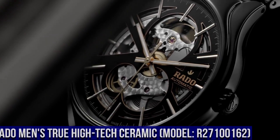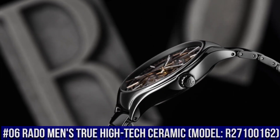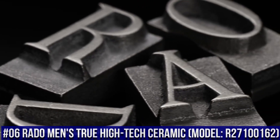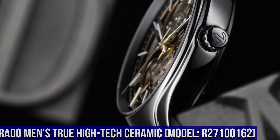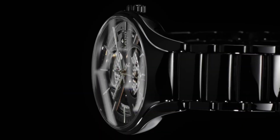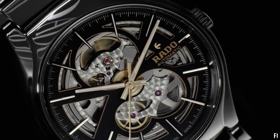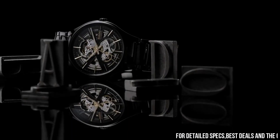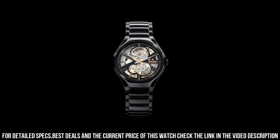Number 6: Rado Men's True High-Tech Ceramic R27100162. With other metal watches they got scratched when worn to work, but with this Rado watch it looks brand new months later. Reimagined for modern wearers, redesigned but reliably and distinctively Rado, the True Open Heart is a perfect comfort.